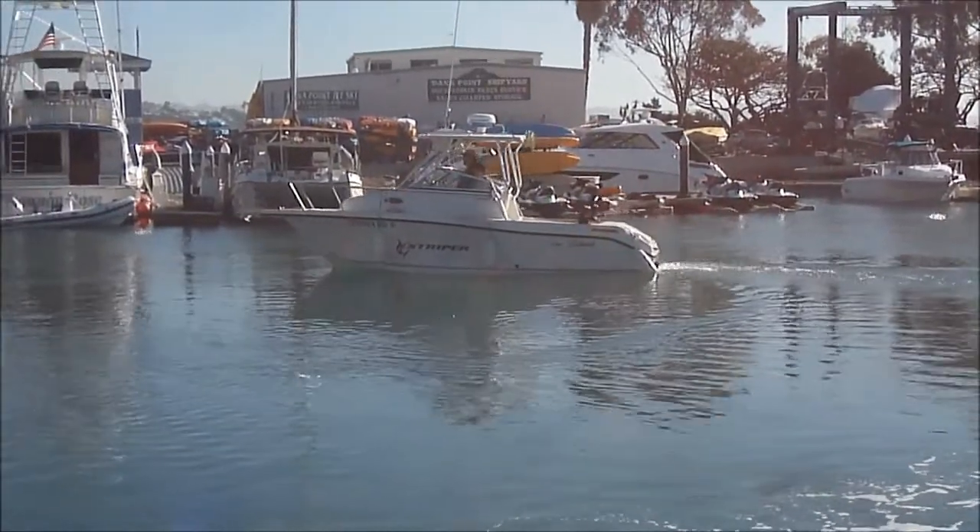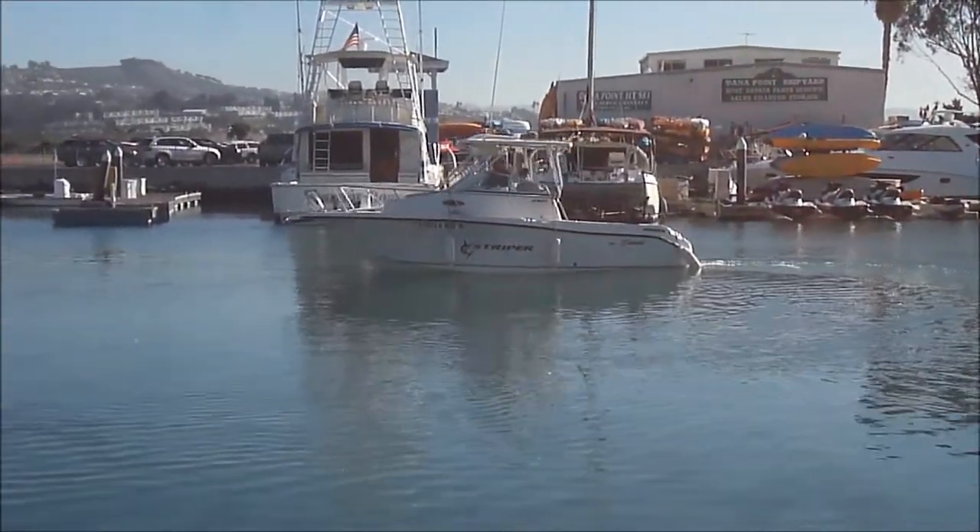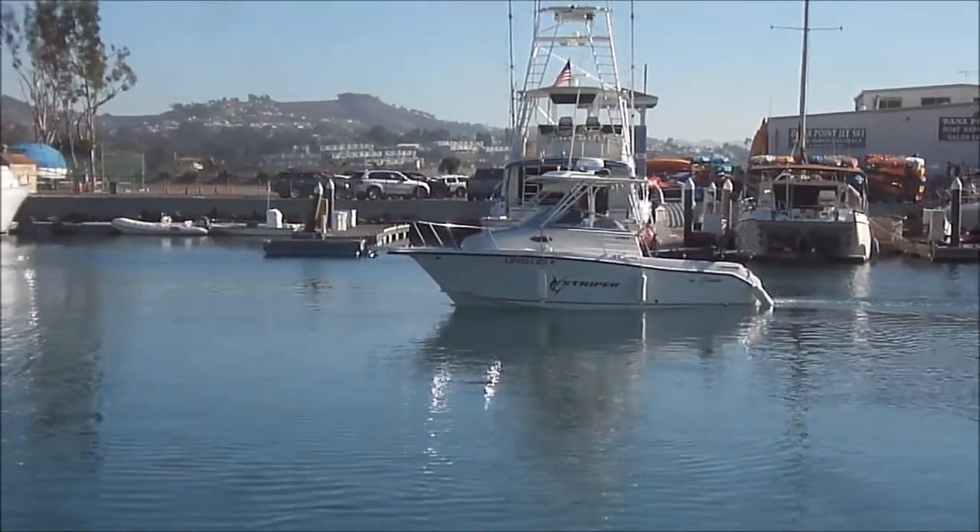This shows this 2101 Sea Swirl Striper, how she sits on the water. Good looking vessel — we've got a nice profile shot.